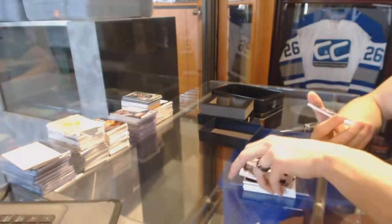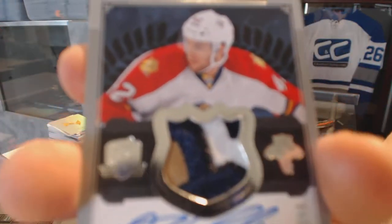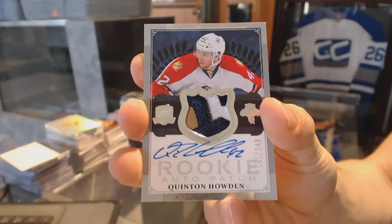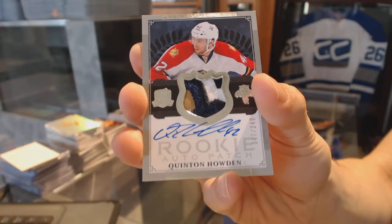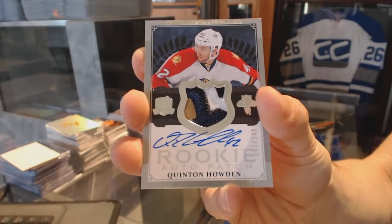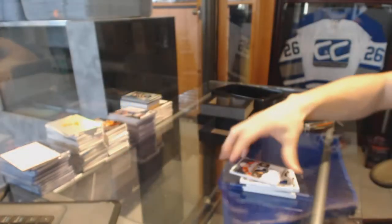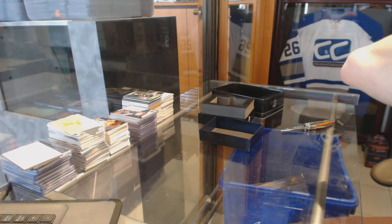And we finish with a three-color rookie patch auto numbered to 249 for the Florida Panthers Quinton Howden. So there we go boys and girls — multi randoms coming up next.